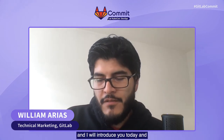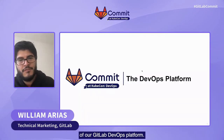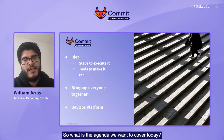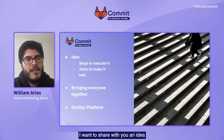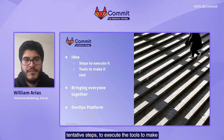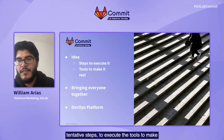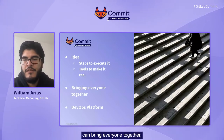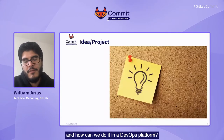Hello, my name is William Arias, and I am in technical marketing here at GitLab. I will introduce you today and walk you through the story of our GitLab DevOps platform. The agenda we want to cover today: I want to share with you an idea and some steps to execute it, the tools to make it real, how this can bring everyone together, and how we can do it in a DevOps platform.